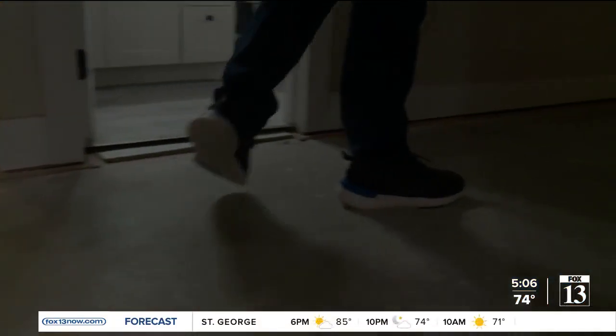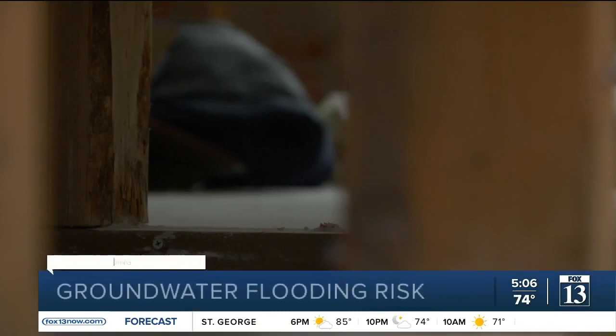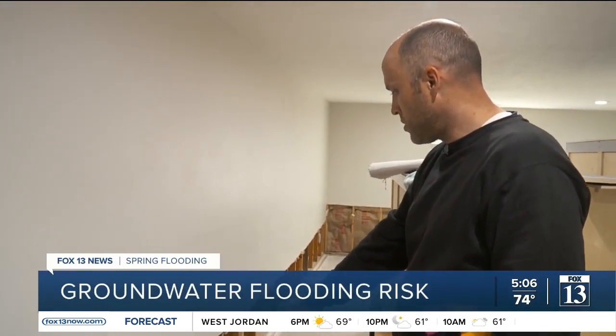The Utah Geological Survey is keeping a very close eye on shallow groundwater hazards, mapping those hazards. You can just see we have been doing this for the past six years.